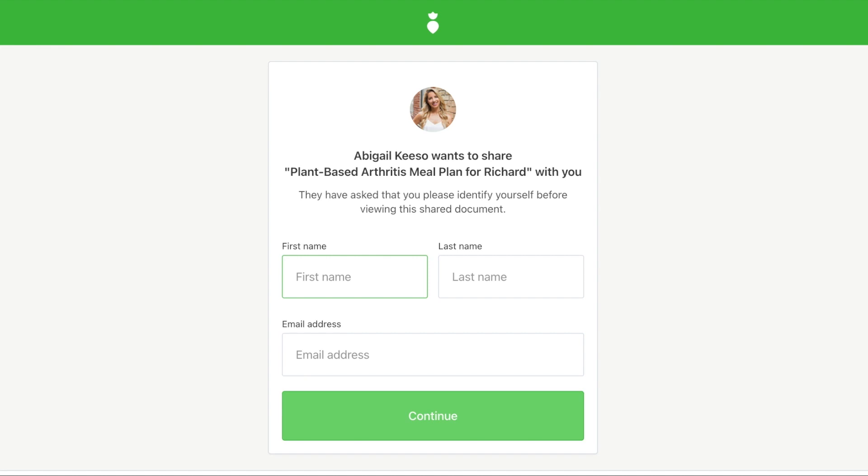When your client opens the link in their web browser, they'll see one of two things. If you've allowed anyone to view the link without requiring their information or password, they'll be taken straight to the shared content. If you've specified that you want the user to identify themselves or enter a password before viewing, they'll be asked to enter their name, email, or password.